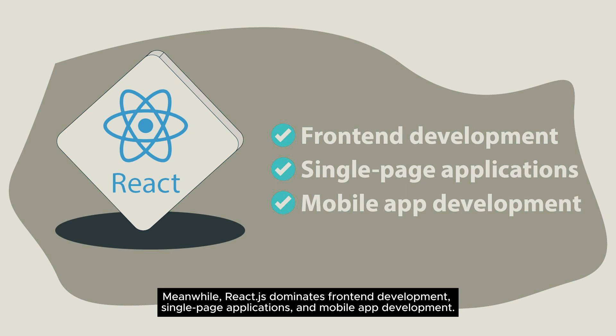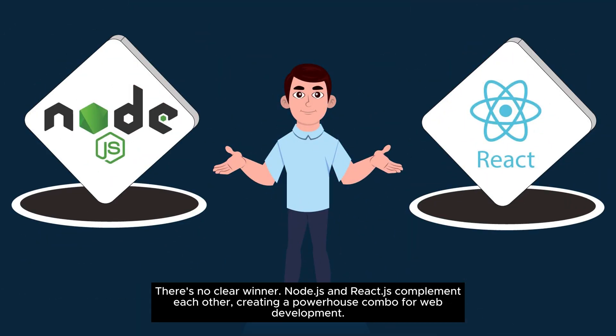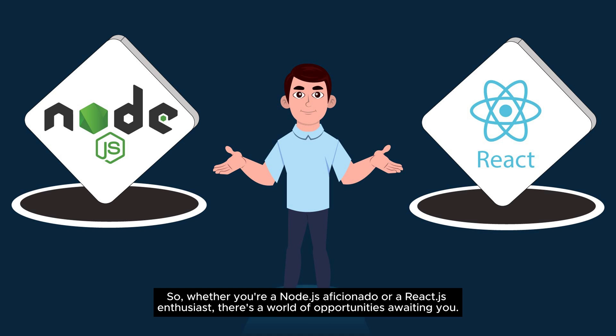Node.js versus React.js — which one is the best option for web development? There's no clear winner. Node.js and React.js complement each other, creating a powerhouse combo for web development. So whether you're a Node.js aficionado or a React.js enthusiast, there's a world of opportunities awaiting you.